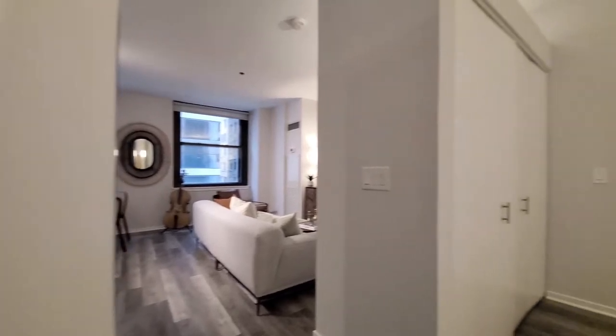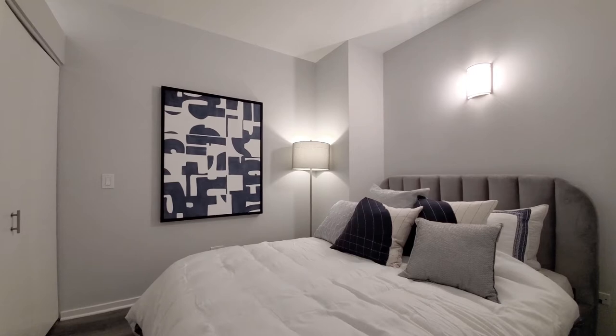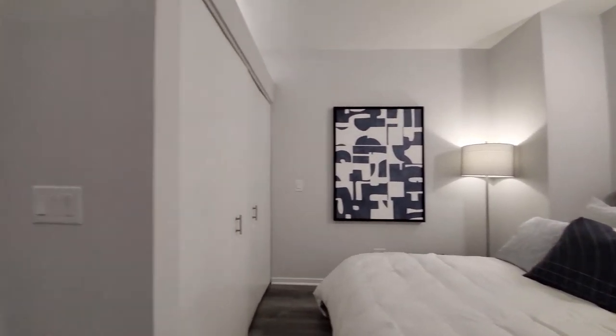Turning into the sleeping area, they have a wall-wide closet, space for a queen-size bed, and sconce lighting, which is kind of fun.